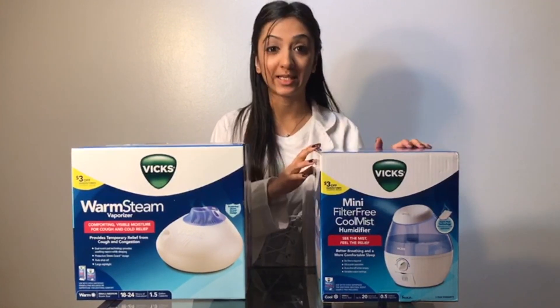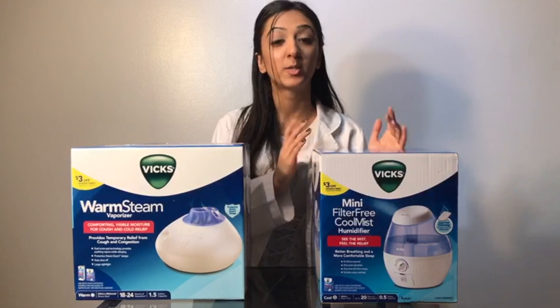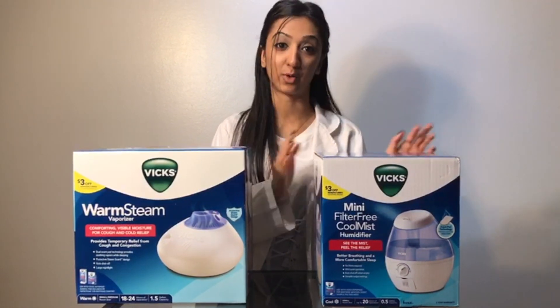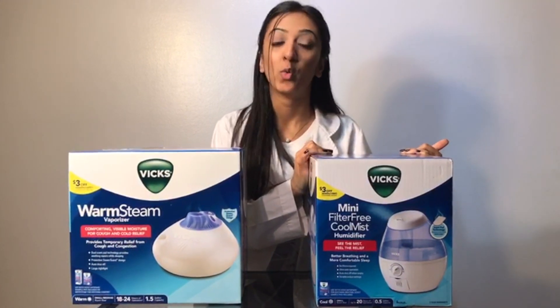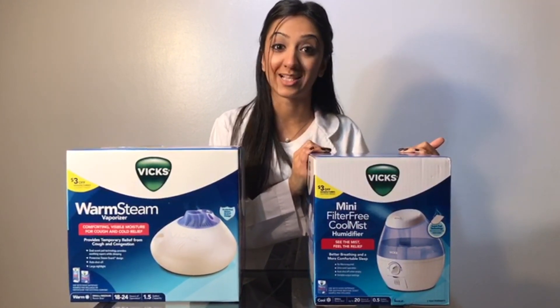It is important that you properly clean and maintain your humidifier to prevent any mold or bacteria growth. Moisture in the air can cause mold growth in carpets and other surfaces, which can worsen the symptoms of a patient that's asthmatic.